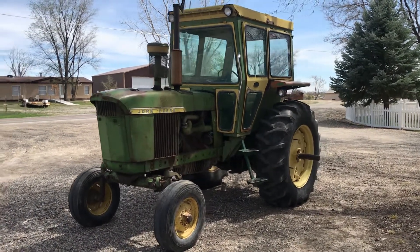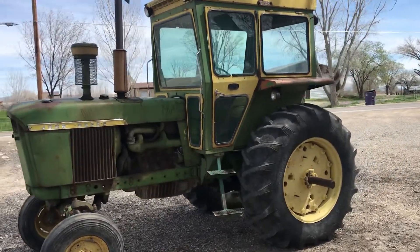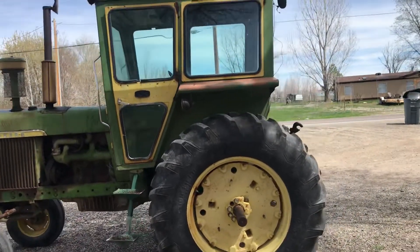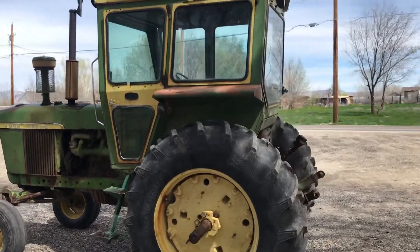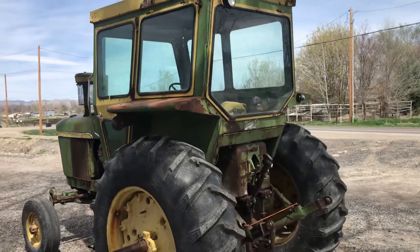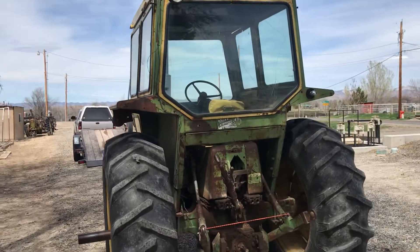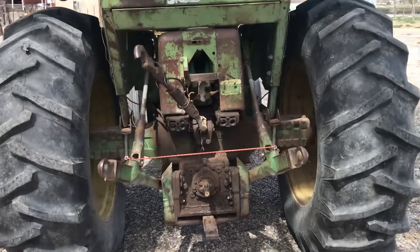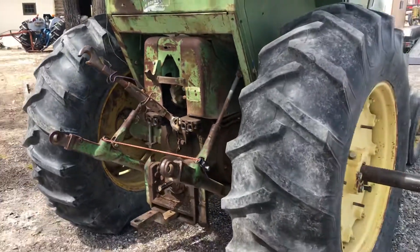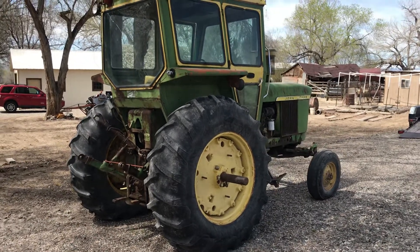This is the 1964 John Deere 4010 that we'll have at this coming weekend sale, the 12th and 13th, at our facility on Commerce Boulevard. It's a good running, working tractor — has aftermarket remotes, rubber's good on it. They just creased a 14-acre field with this thing late last week.